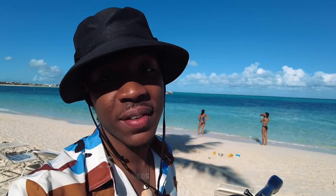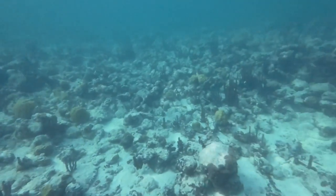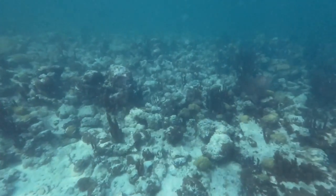Another way to save on activities is instead of renting snorkels on the beach to look at the fish, bring your own. I got this full-face snorkel right here — I got it on Amazon for under $30. I highly recommend it, especially if you want to see fish underwater and have some fun on the beach without that high cost. It's linked in our description.